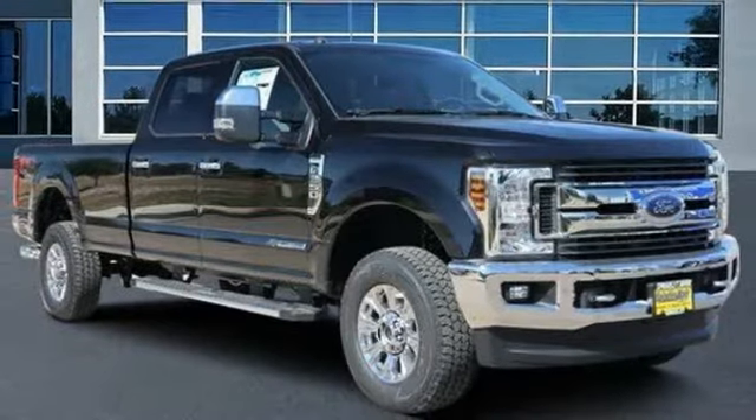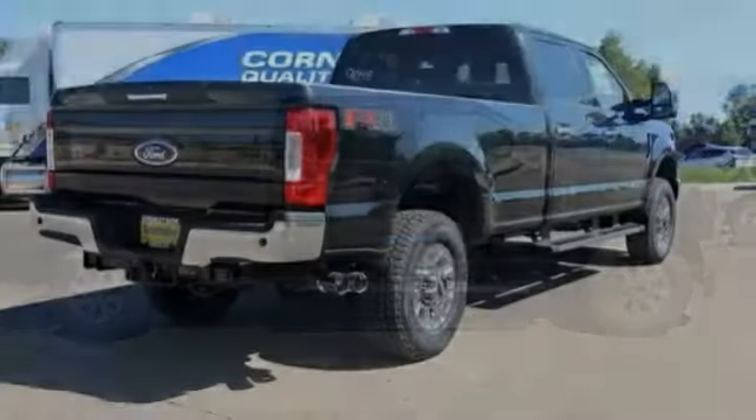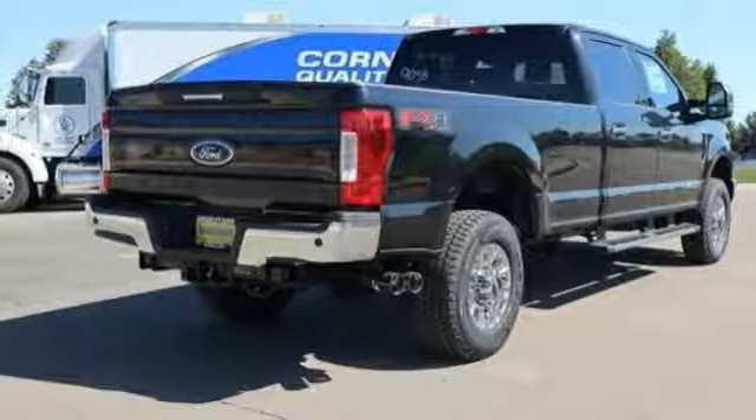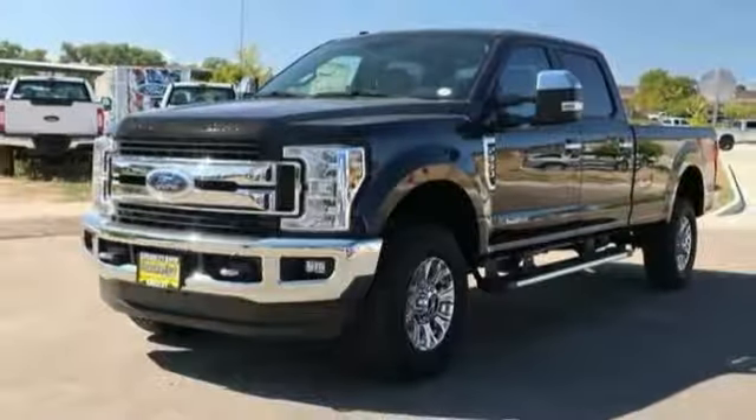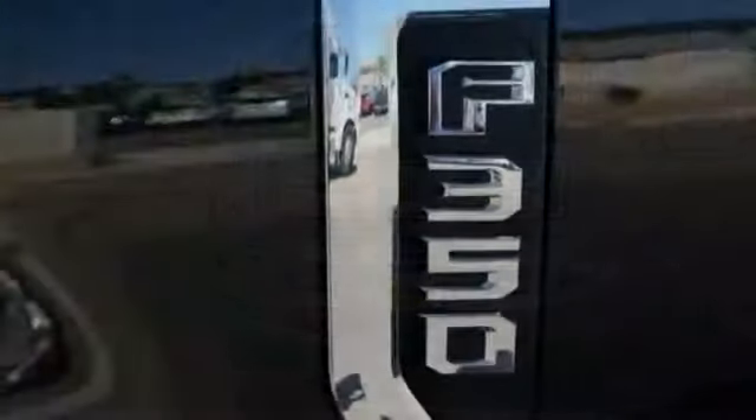We are pleased to show you the 2019 F-350 Super Duty — head-to-head fuel efficiency, head-to-head towing, head-to-head torque. Ford F-350 Super Duty. This vehicle has less than 100 miles.